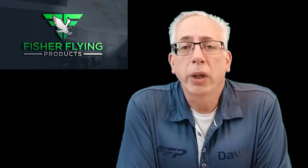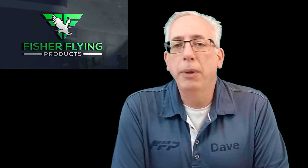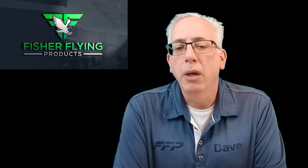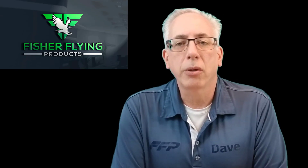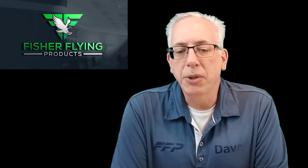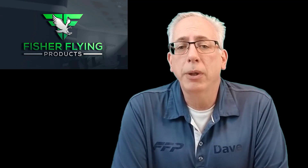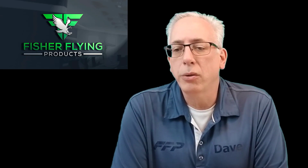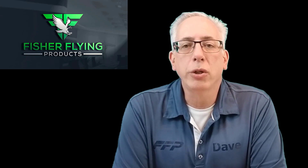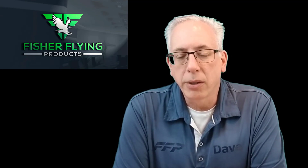A quick update on the electric propulsion systems: from the documentation provided by the person I'm working with, it looks like we won't have any real issues coming up with a system that fits our aircraft. We're using established motors and established materials, and we'll be doing some configuration work on the batteries. Right now we're working out the business relationship to provide these systems, and I'll have more technical information available once that's finalized. Exciting times ahead — this is looking really good.